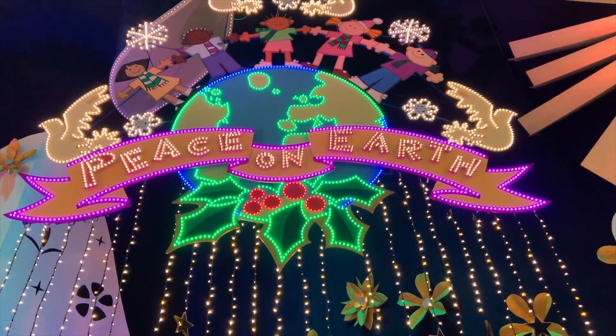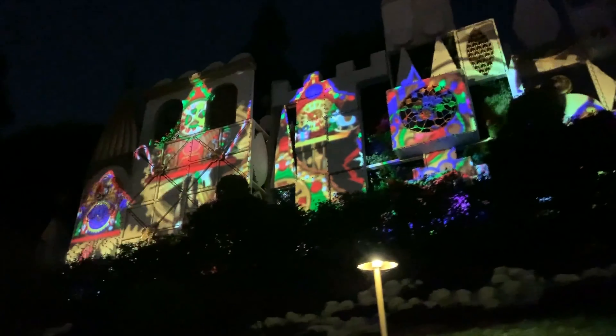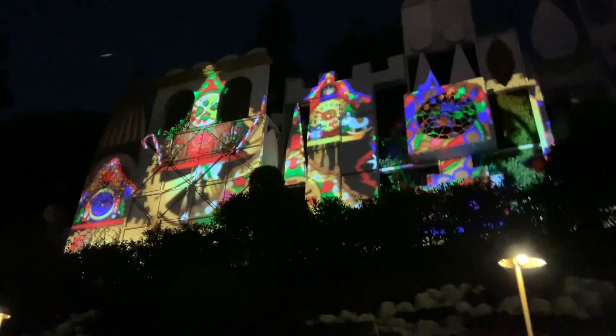As your park day comes to a close, you can also catch an evening show called Believe in Holiday Magic, where images are projected onto the Small World facade in conjunction with the nightly fireworks spectacular. We love this alternate show viewing area — if you're not in the mood for the castle view and don't want to get pushed out by the massive crowds, this is a great area to enjoy the fireworks.